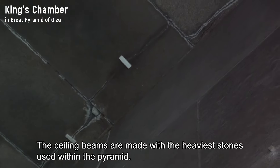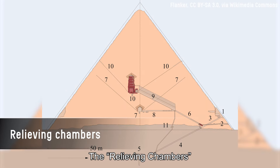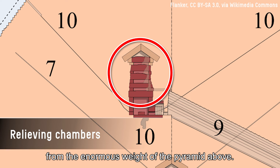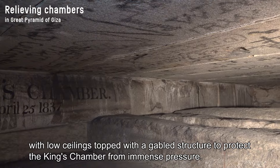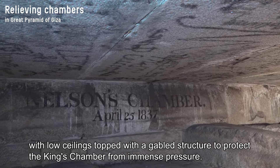The ceiling beams are made with the heaviest stones used within the pyramid. The relieving chambers were provided to protect the King's Chamber from the enormous weight of the pyramid above. The space above the King's Chamber consists of five layers of rooms, with low ceilings topped with a gabled structure to protect it from immense pressure.